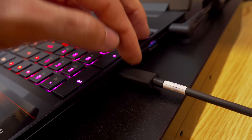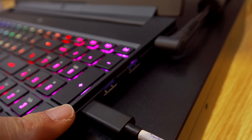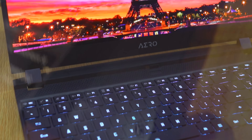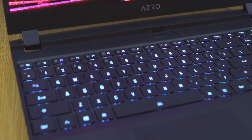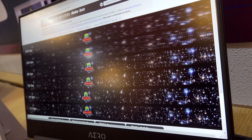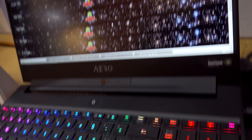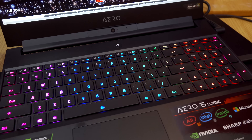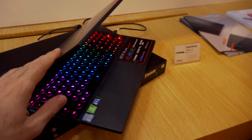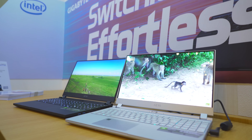It also has a UHS SD card reader for someone who actually wants to create, so that content creator label is starting to fit the bill very well. With an OLED screen versus an IPS or TN panel, the colors are going to come out so vibrant on this particular PC. They've also got two models in the making: a gloss finish and a matte finish.